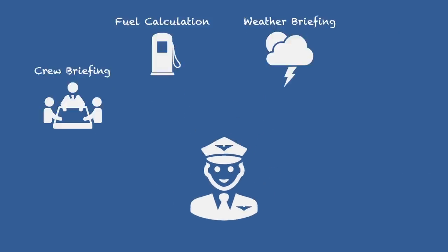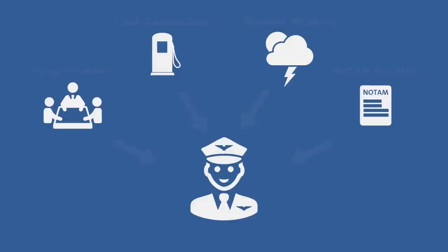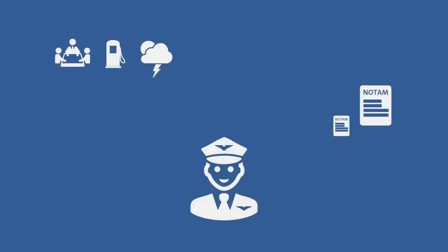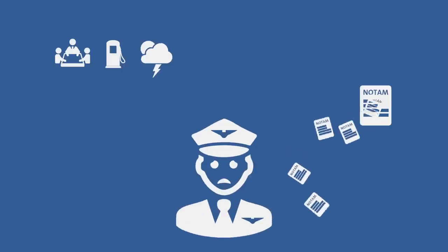Information overload is likely to occur, and the amount of briefing information increases every year. Especially NOTAM, which is essential briefing information — it increased from 820,000 to 1.2 million in the last years.